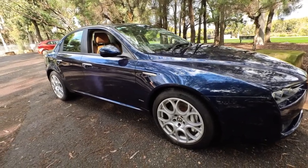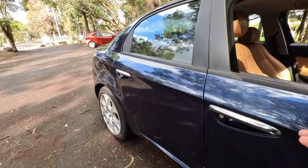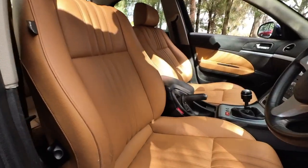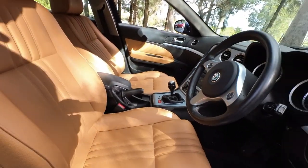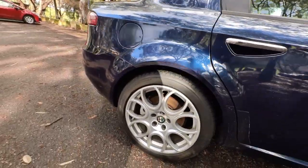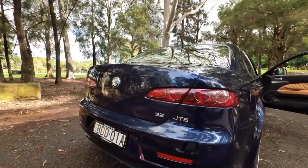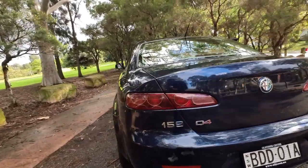This 2007 Alfa 159 is the absolute top of the range manual six-cylinder 3.2 litre, loaded with great features in what I think is one of the most gorgeous colour combinations — the navy blue metallic with the tan leather upholstery. It has both original keys, it was sold new in Australia. This is not a car that we've detailed at all. It is the JTS 3.2 litre Q4, the Quadrifoglio four-wheel drive. This is a very good car.